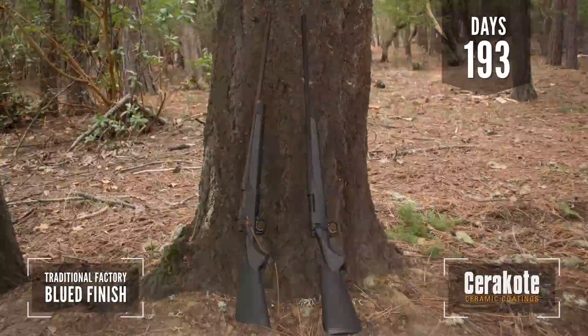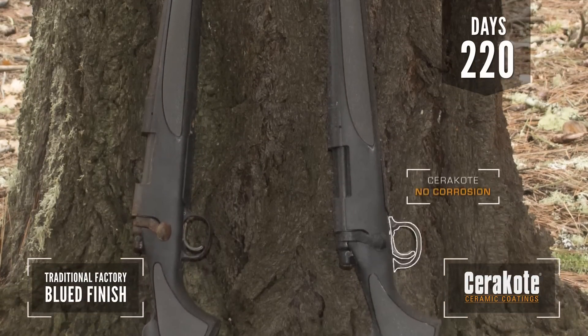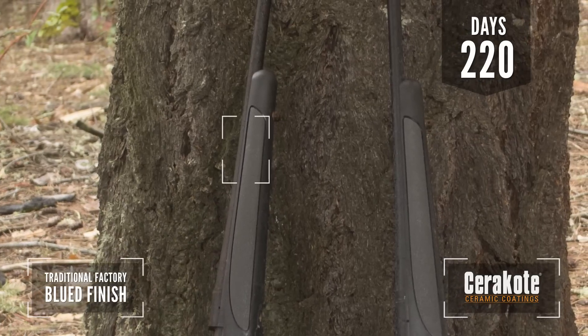Even after six months of being exposed to the elements, the rifle that has been factory finished with Cerakote ceramic coatings has shown no signs of corrosion, while the traditional factory blued barrel has shown significant signs of corrosion.